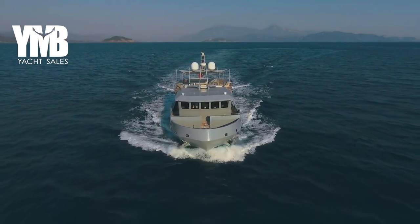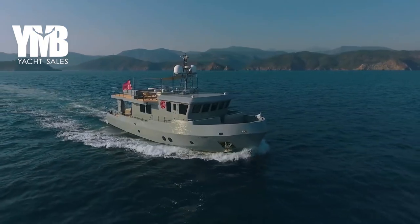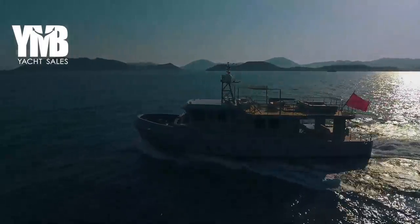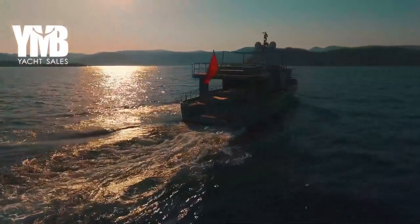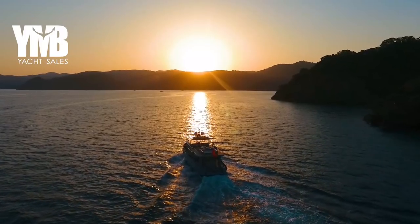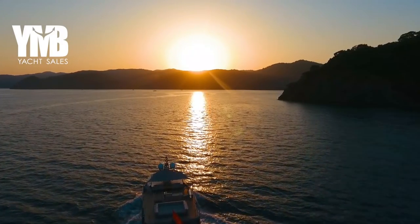To learn more about DALI, see her photos and her full spec list, visit her webpage by clicking the card that appears on your screen or use the link in the video description below. This video is very detailed and long. If you want to skip directly to a specific part of the boat, use the chapter list provided in the video description below.